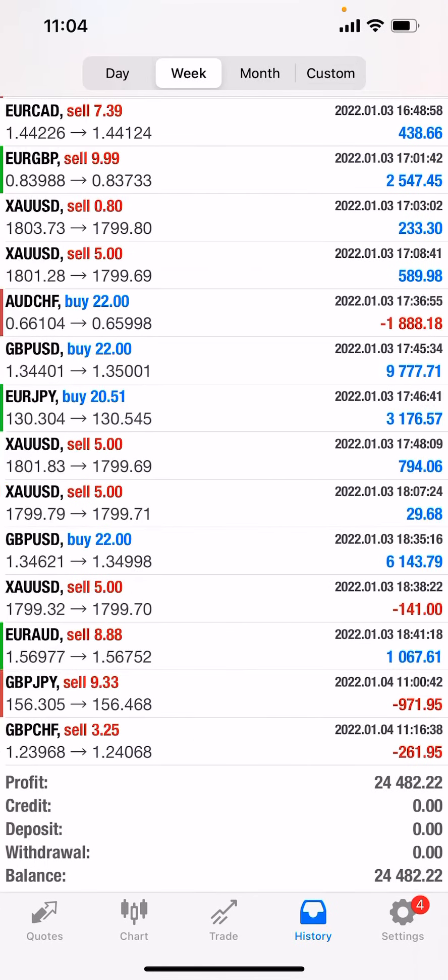Moving over here — you guys can see the results for the week. I believe this screen grab was taken on Tuesday, the fourth. So happy with that.